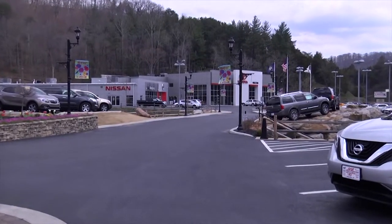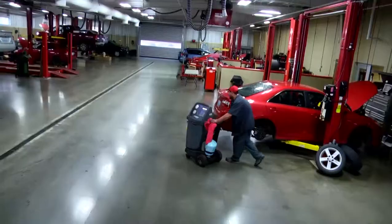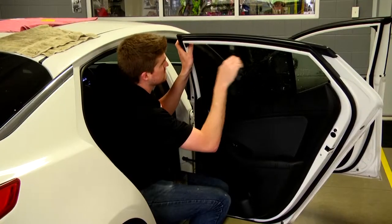You love custom automotive accessories and so do we at Walter's Toyota Nissan. Regardless of where you bought your car, truck, or SUV, let Walter's Toyota Nissan customize it and accessorize it.